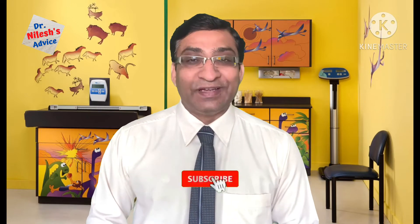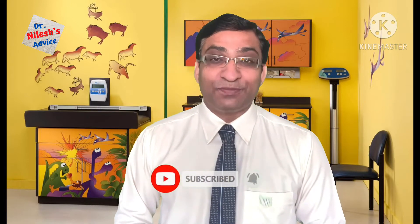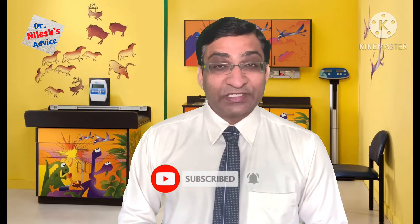Hello. If you are a working mother and you have to breastfeed your baby, then this video is for you. If your baby is ill and you have to give breast milk to your baby, or by any reason you are not able to do direct breastfeeding, then this video is for you. I am Dr. Niles Panchal, specialist pediatrician.